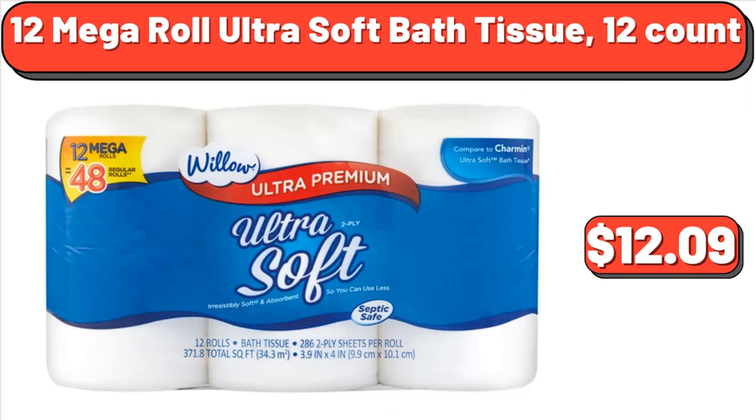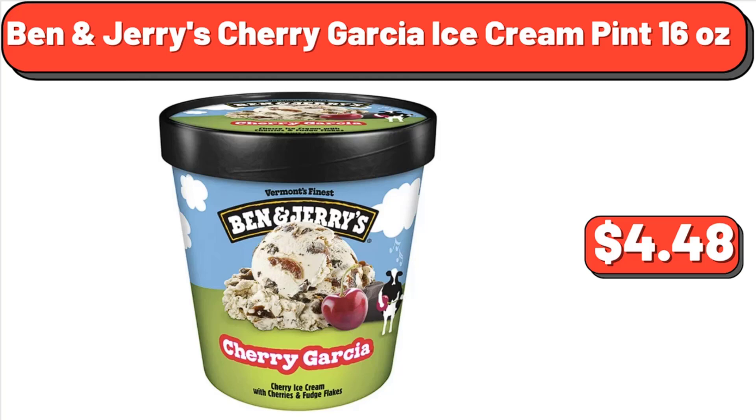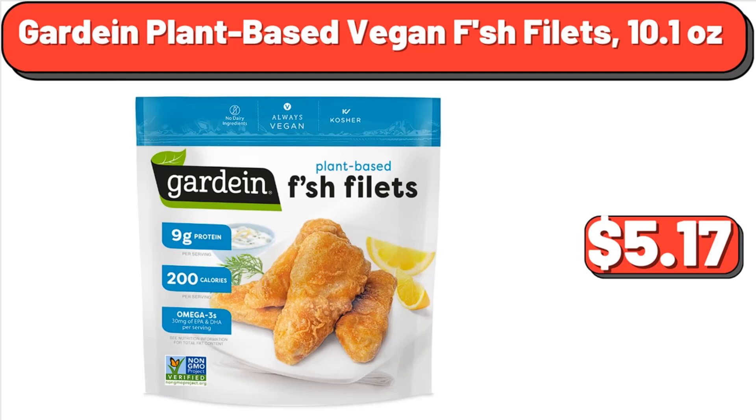12 Mega Roll Ultra Soft Bath Tissue, 12 Count, $12.09. Angel Soft Toilet Paper, 12 Mega Rolls, $8.86. Ben & Jerry's Cherry Garcia Ice Cream Pint, 16 Ounces, $4.48. Guardian Plant-Based Vegan Fish Filets, 10.1 Ounces, $5.17.